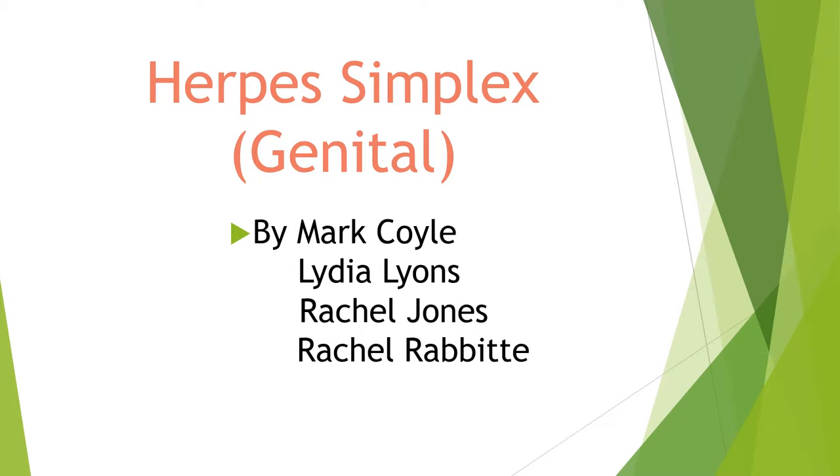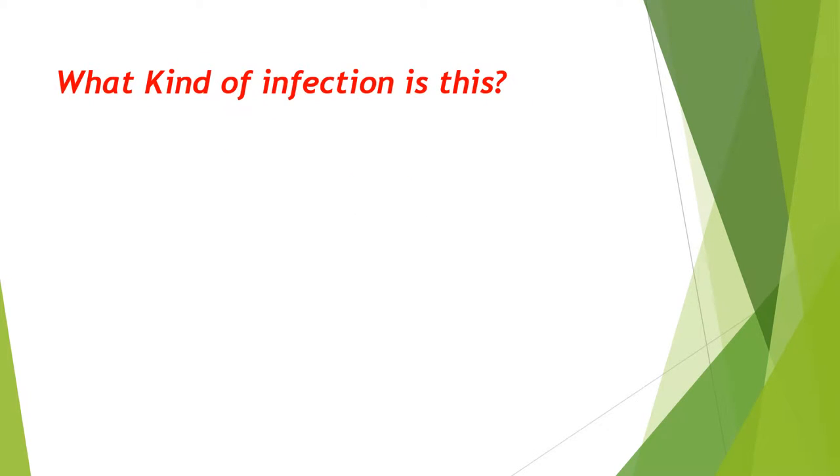This is a short video on the virus herpes simplex, which affects the genitals and causes the sexually transmitted infection herpes. Herpes simplex is a sexually transmitted infection caused by a virus. It's an underlying infection, meaning that the symptoms may not always be present. The pathogen remains in the body and can be passed on.